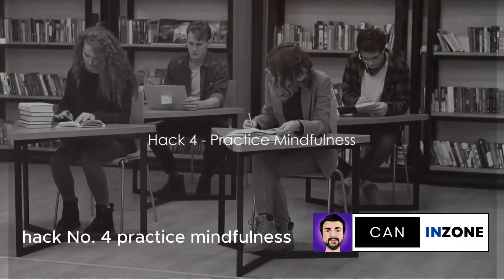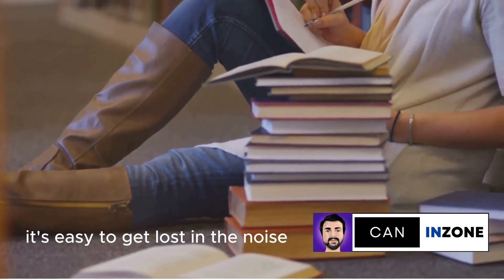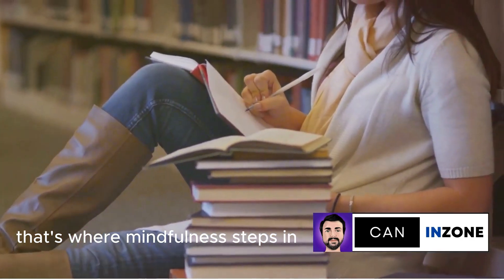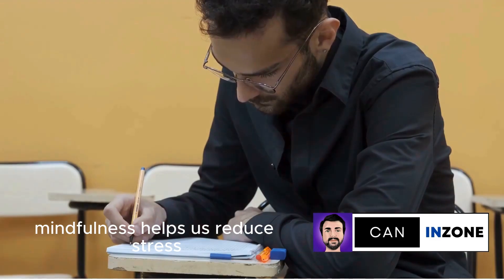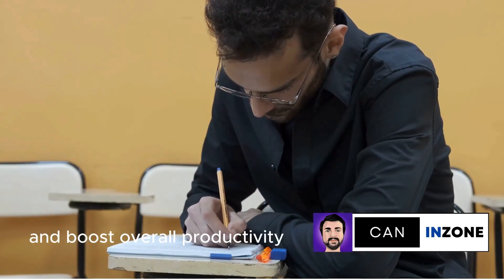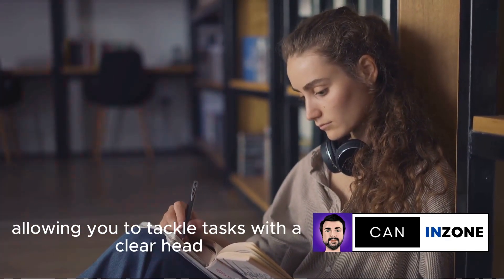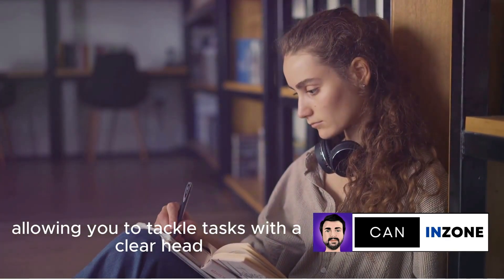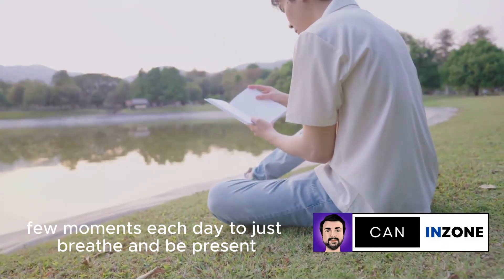Hack number 4: Practice mindfulness. In the hustle and bustle of academic life, it's easy to get lost in the noise. That's where mindfulness steps in. By focusing on the present moment, mindfulness helps us reduce stress, increase focus, and boost overall productivity. It's like a reset button for your brain, allowing you to tackle tasks with a clear head. Remember to take a few moments each day to just breathe and be present. A calm mind is a productive mind.